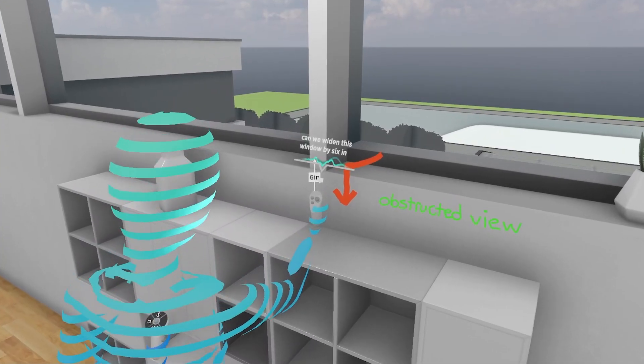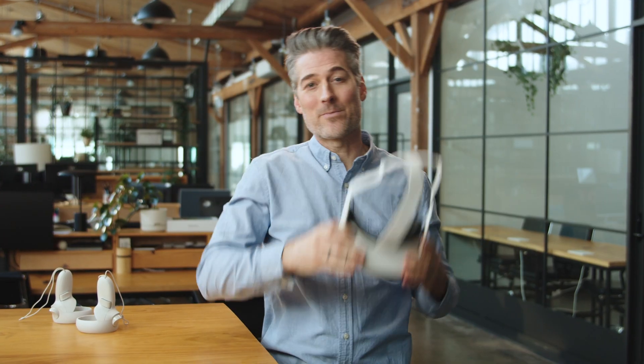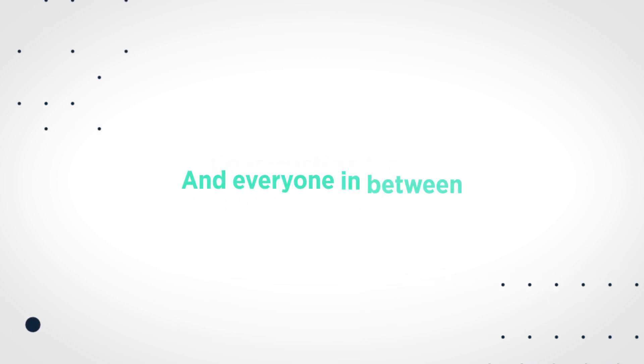"Can we widen this window by six inches?" What makes the Wild particularly convenient is that it's compatible with the tools you're already using, like Revit, SketchUp, and 360. It's the perfect workspace for architects, engineers, construction teams, and everyone in between.